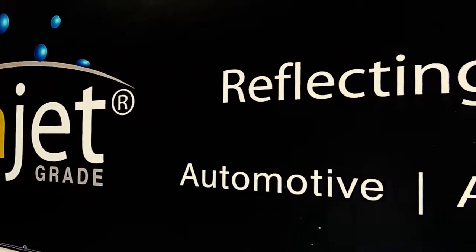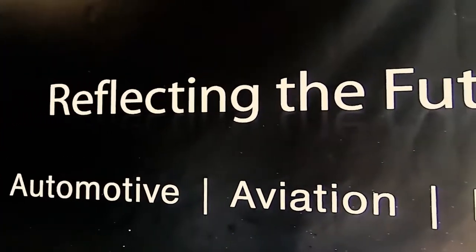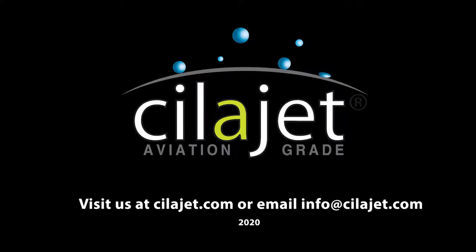For more information on Cilajet, you can visit our website at Cilajet.com or you can email us at info@Cilajet.com.